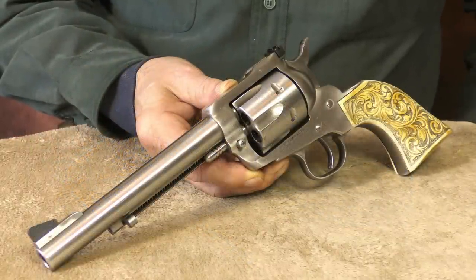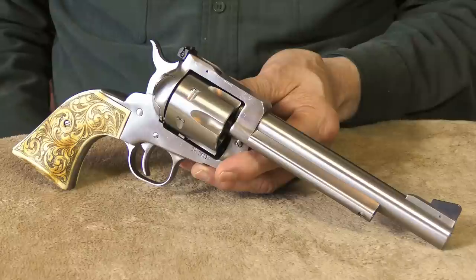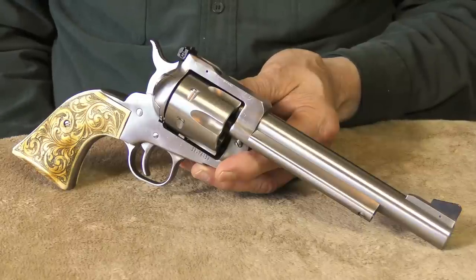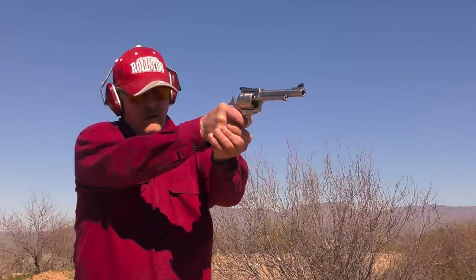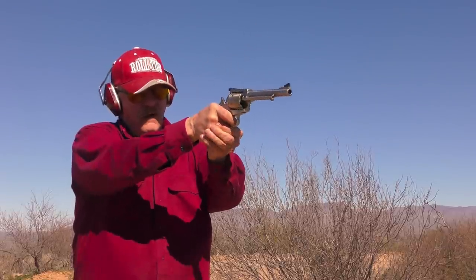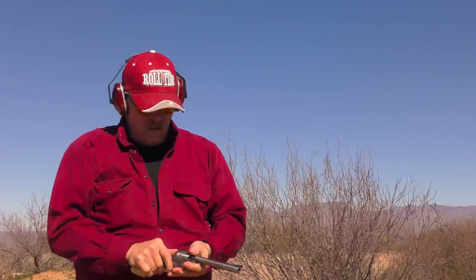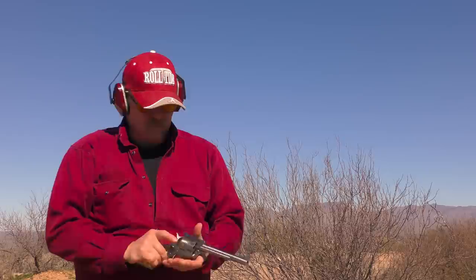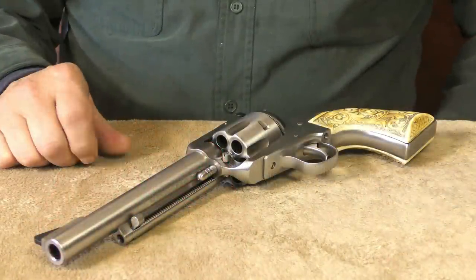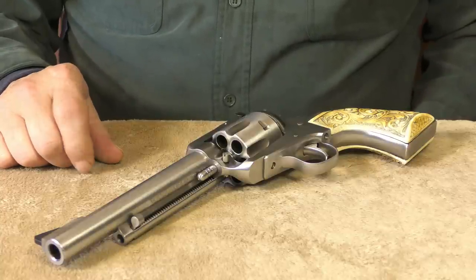If you're a single-action revolver fan, this Ruger Blackhawk Convertible comes chambered in 10 millimeter and 40 Smith & Wesson. Every Ruger revolver I've ever owned has been solidly built, uber reliable, and amazingly accurate — this 10 millimeter Blackhawk is no exception. It's more than capable of handling a steady diet of the hottest 10 millimeter rounds on the market. And since it's a single-action revolver, you don't have to mess with those pesky moon clips.